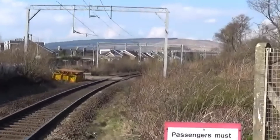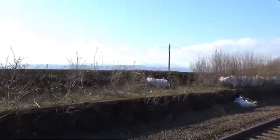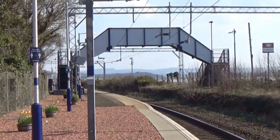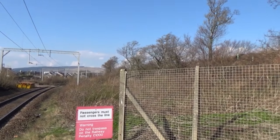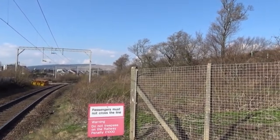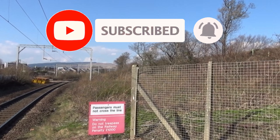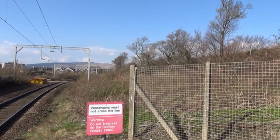Trains in this direction will be heading towards Helensburgh Central, which is the next stop. In the other direction we have trains going towards Edinburgh and Glasgow, with the next stop being Cairdos. The next stop for trains on the West Highland line in this direction will be Helensburgh Upper, and in the other direction will also be Cairdos, though trains on that line also stop at Dumbarton Central, which is a few stops after it.